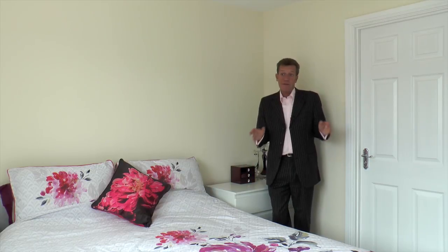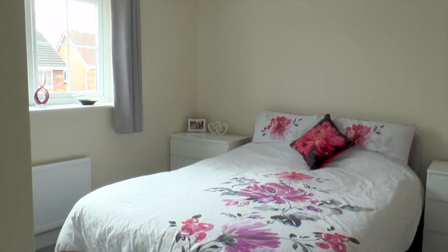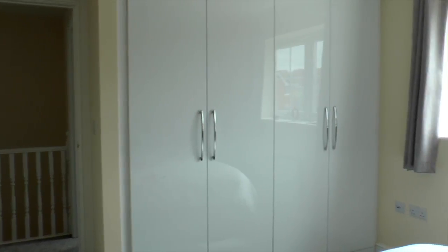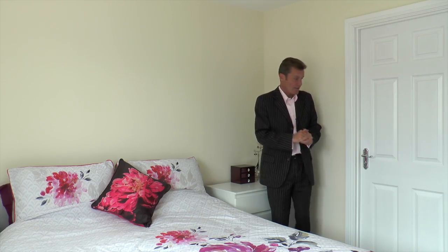Here we are in the master bedroom — very nice size, very big, nice and light and airy, with fully fitted wardrobes.